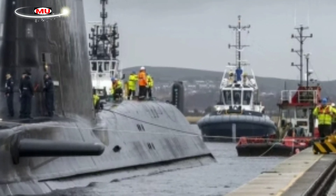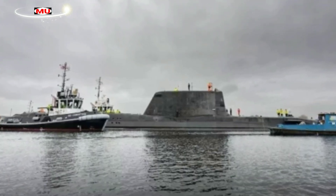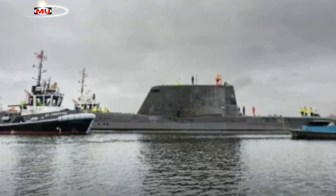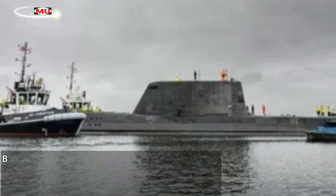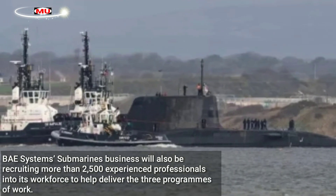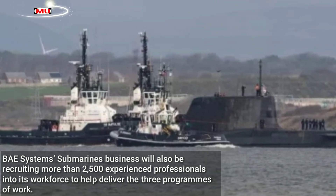These programs are supported by BAE Systems Submarines' growing workforce of more than 11,000 people, which will be bolstered later this year when more than 600 apprentices and 200 graduates join the business. BAE Systems Submarines will also be recruiting more than 2,500 experienced professionals into its workforce to help deliver the three programs of work.